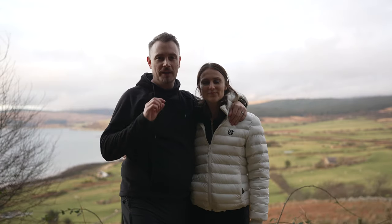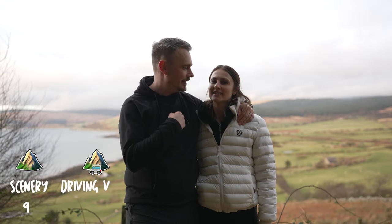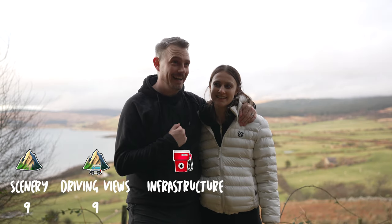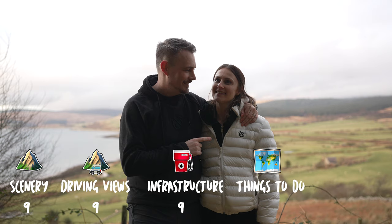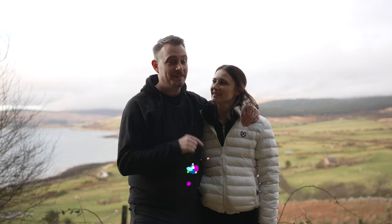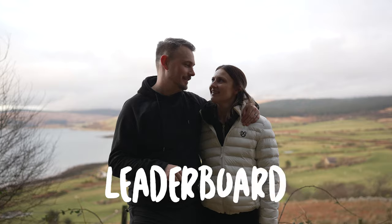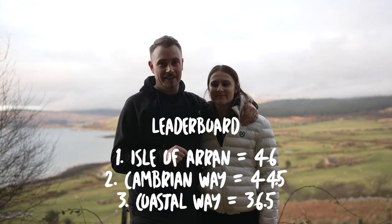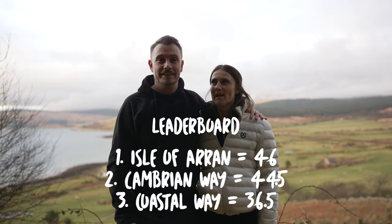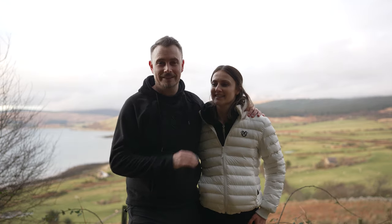Now for the important part — the scores for the Isle of Arran. Scenery: nine. Driving scenery: nine. Infrastructure: nine. Things to do: nine. And Park4Night has to be a ten. That's the first time we've ever agreed on something like this. That shows how amazing this island is. We have literally fallen in love with this place. We are coming back. This is now my favourite place in Scotland.